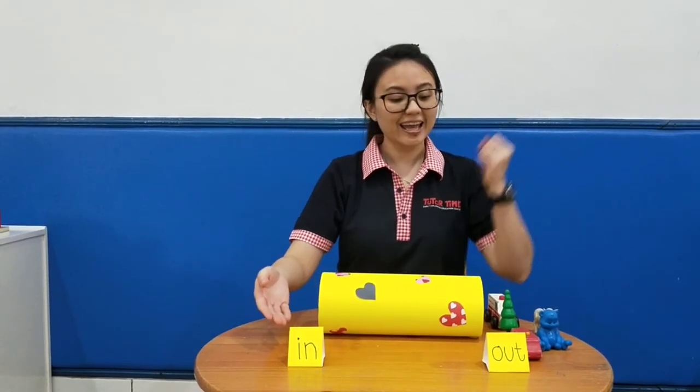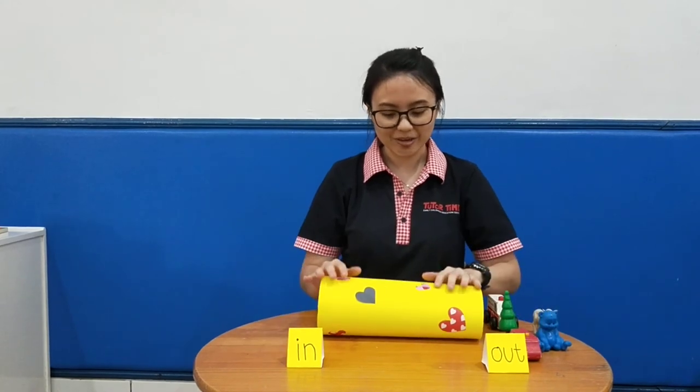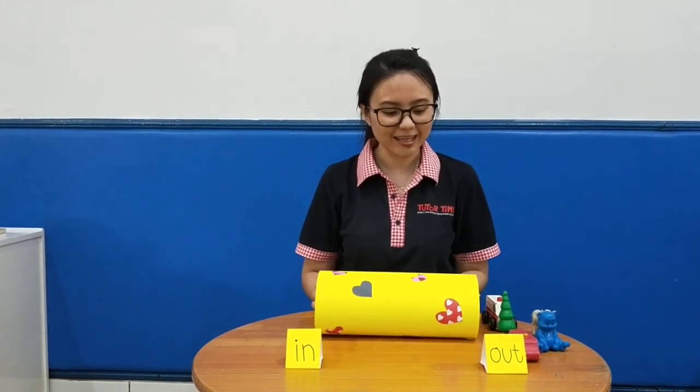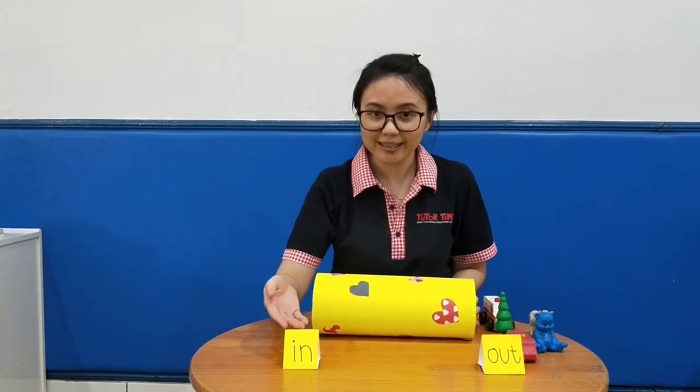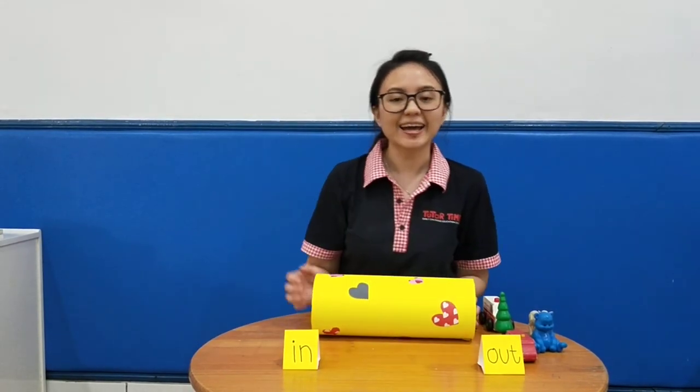That's how you learn 'in' and 'out.' This activity can help you to add some capabilities with vocabulary you've already learned. That's all for today — thank you for watching!